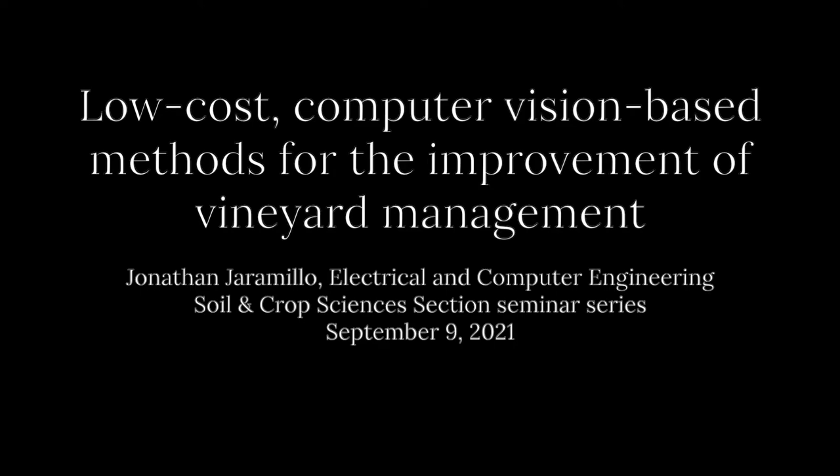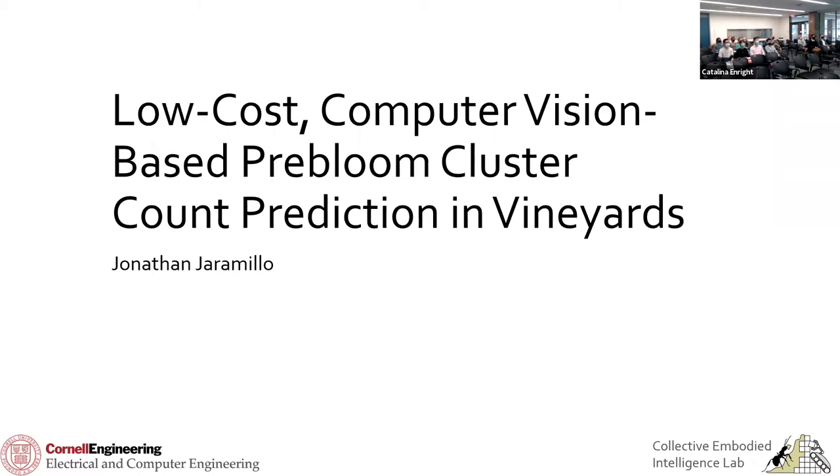This is a production of Cornell University. Thank you for the introduction. I'm excited to be here — this is the first time since COVID I've presented in person.